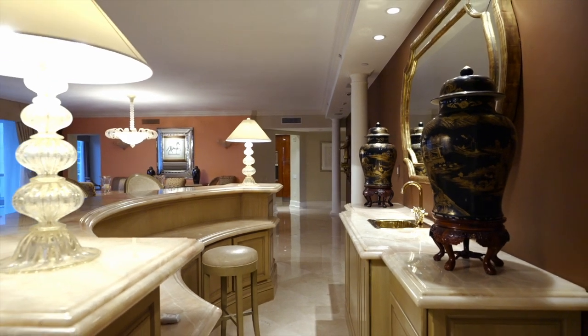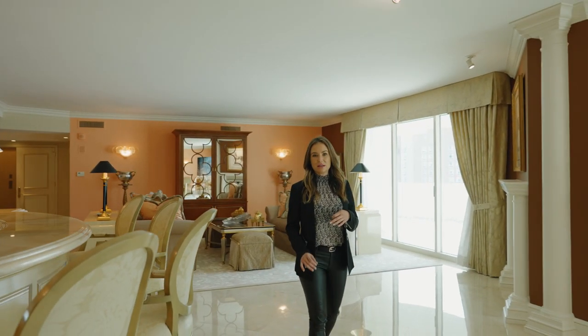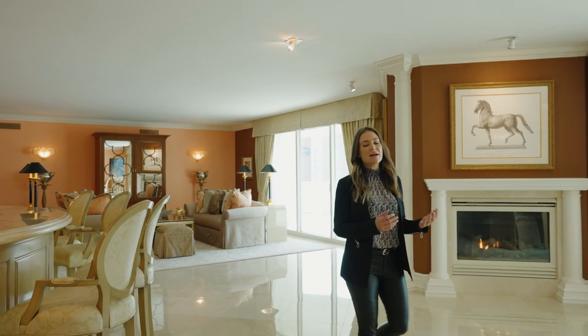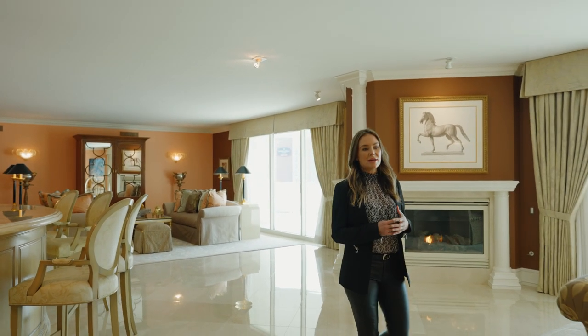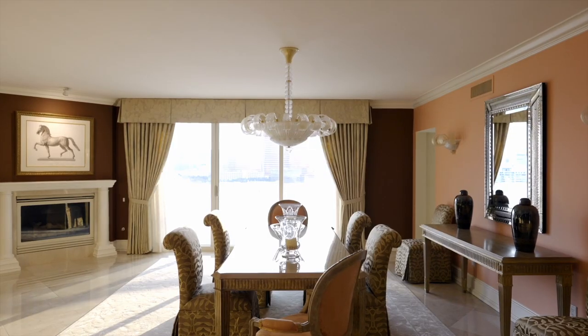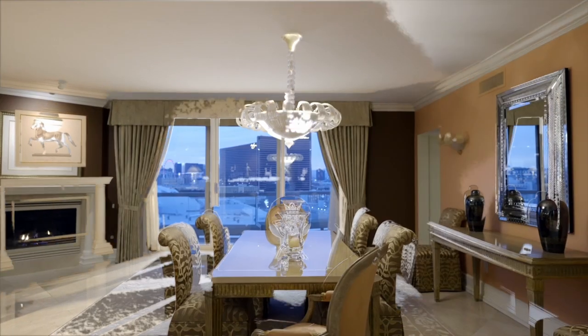What I love about this condo is that it has some separation — you have your formal living that just segues into the formal dining room. It's hard to have this kind of square footage in a high rise. This one was completely customized; the original owner built it out and combined some condos, so you get this really open feel.